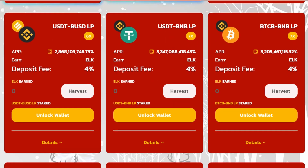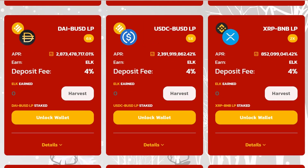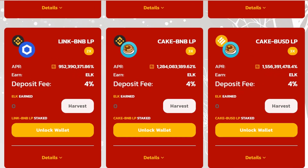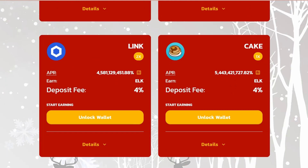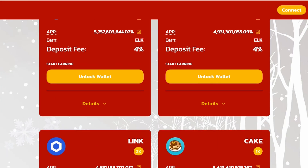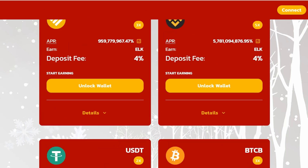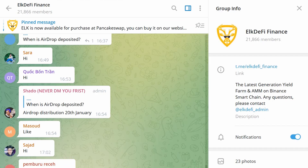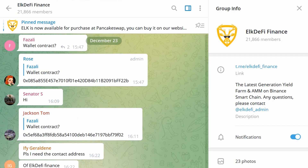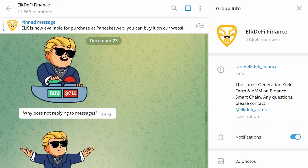Elk DeFi Finance promises the whole community an honest launch — no pre-sale, no pre-mine for developers. Please note that before farming starts, you can deposit your tokens to any farms or pools in advance, but there will be no farming rewards until the start. On the main page we can see the countdown to the launch of farming and ELK statistics. As we can see in the Telegram chat, the community of the project is quite large and waiting for the opportunity to start earning.